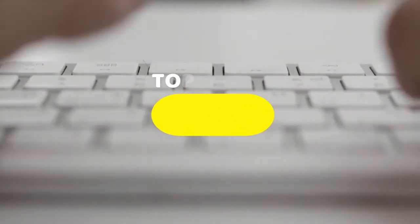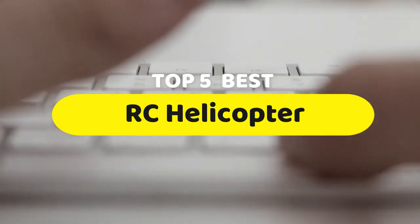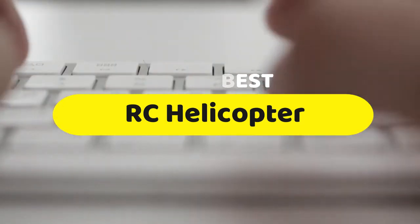Hello guys, today we are going to be checking out the five best RC helicopters you can buy right now. I made this list based on my personal opinion and hours of research, and I have listed them based on performance, features, and price.